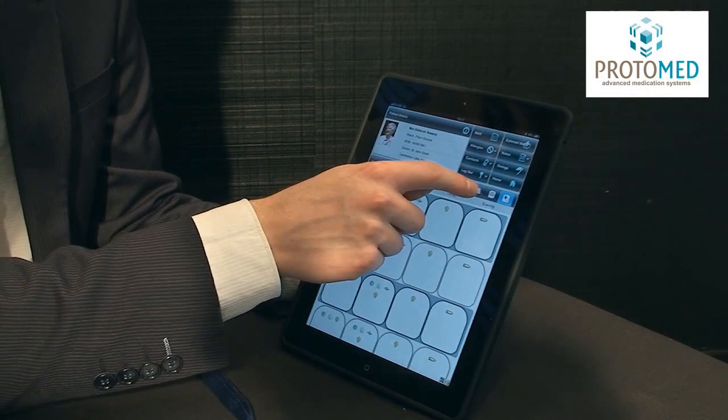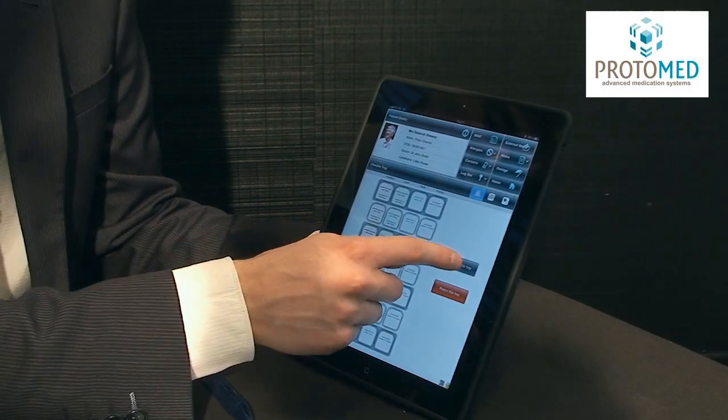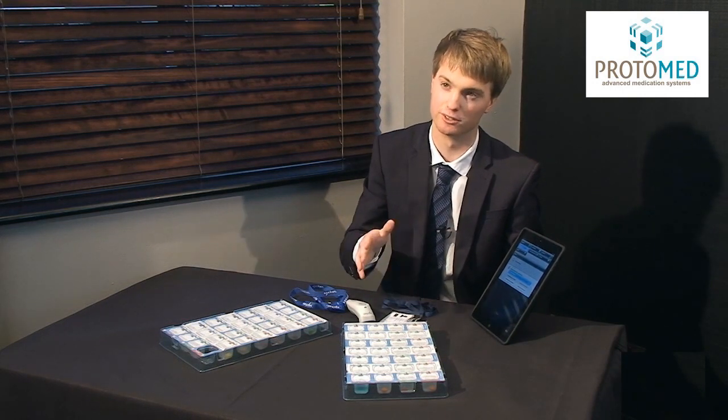Once the carer is happy that all the items are in the tray they can then check in the tray, and that process is then complete. They then need to check in all other trays for the system so they're also ready to be dispensed when required.